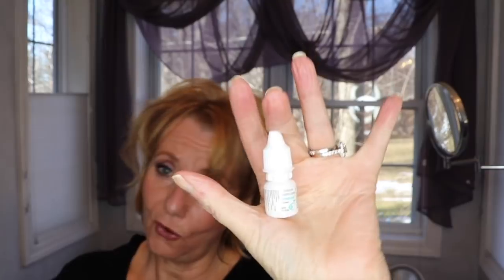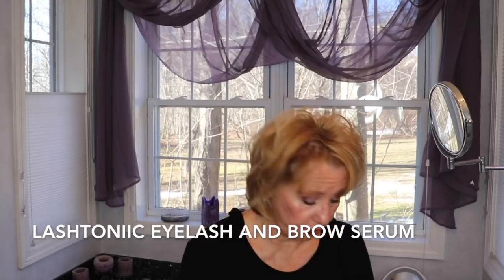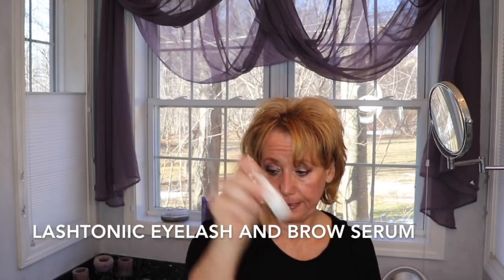My beloved Careprost is all gone — I saved the container just to show you. I'm going to wait before placing an order because I'm doing a bit of an experiment with Carol from the O'Carroll Show with Lash Tonic. I'm going to try that and wait about two weeks to see if I'm seeing a change, then place an order for my Careprost. I get my Careprost from the same place I get my Retin-A, and it's been very successful so far.